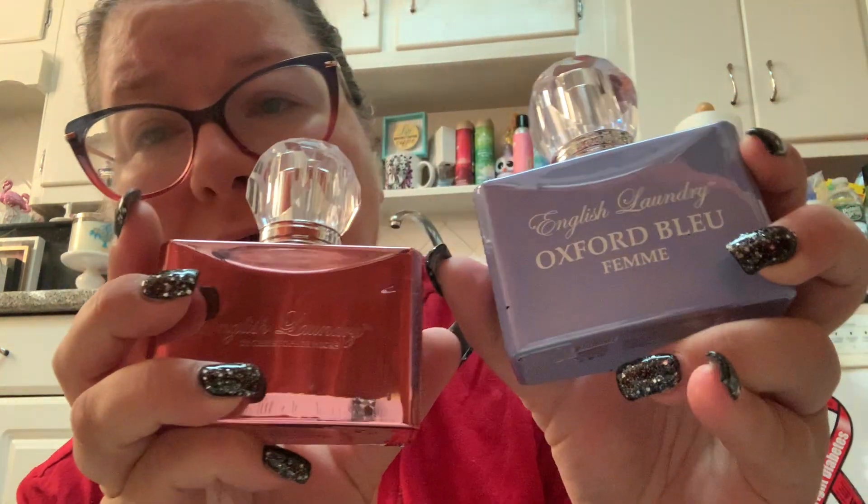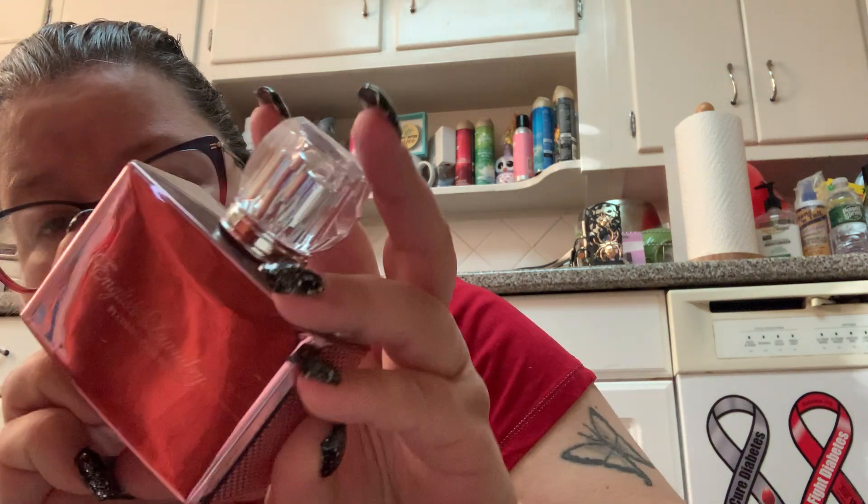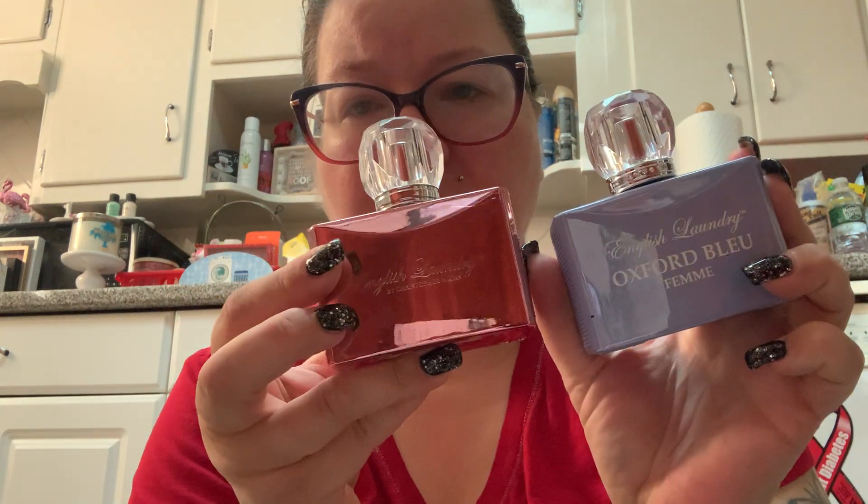I have two from English Laundry — the Oxford Blue Femme at $14.99 from Marshall's, and the English Laundry by Christopher Wicks in the gold/rose gold, also $14.99. If I had to pick which one I like better, I think I like the blue one slightly more than the pink one, but they're both good and neither is one I really gravitate towards.